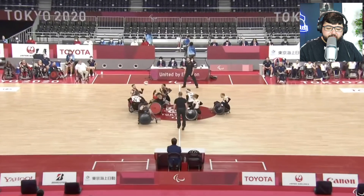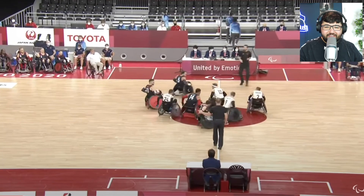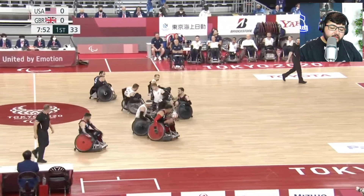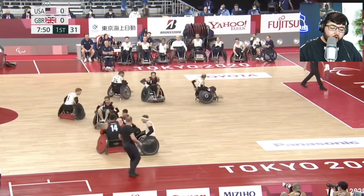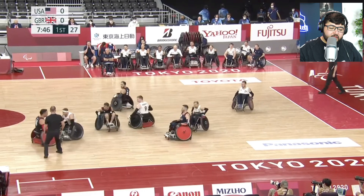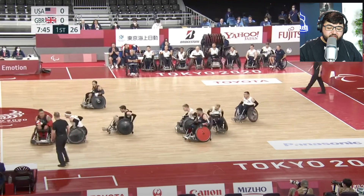Alright, tip off — okay so it's USA versus Great Britain, I was wrong. You can see here this guy is ramming into the other, so contact is fully allowed — you can smash into people. Earlier that number 10 in the blue shirt almost flipped over.